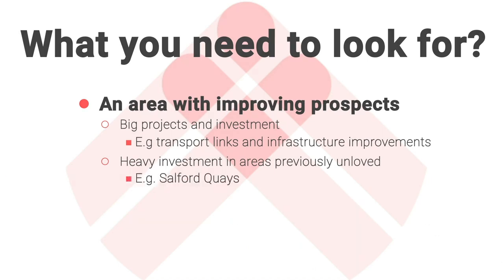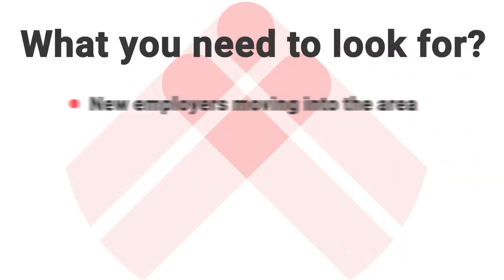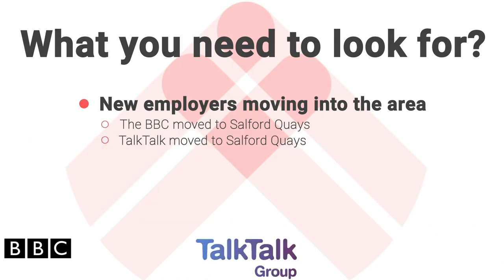A great example of this would be Salford Quays in Manchester. That area has seen billions of pounds invested into it, and subsequently attracted lots of important employers. New employers are another sign of a potential hotspot. The BBC moved to Manchester as a result of everything happening in Salford, and as a result of a big employer like the BBC moving there, that created lots of other jobs in industries that serve that particular employer.